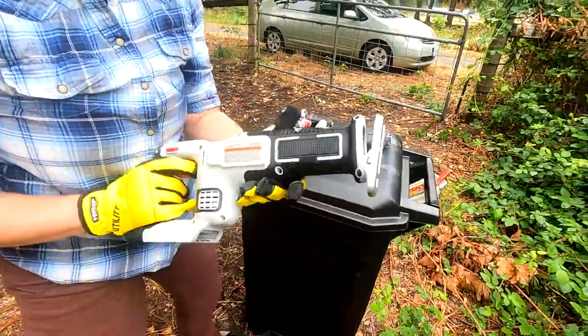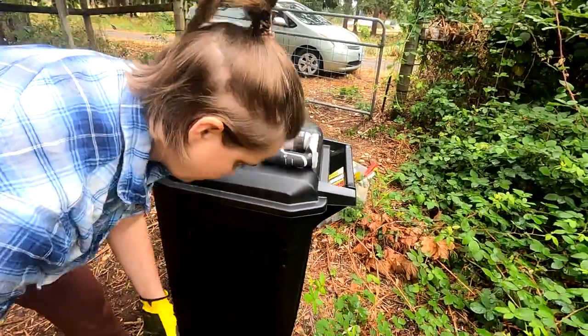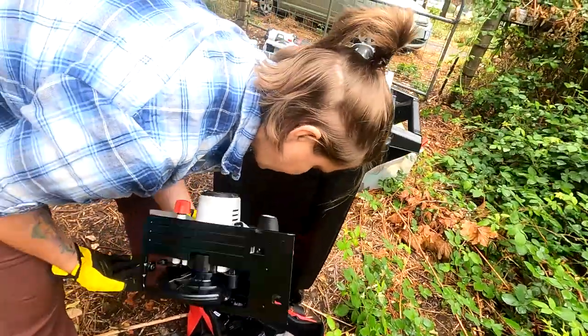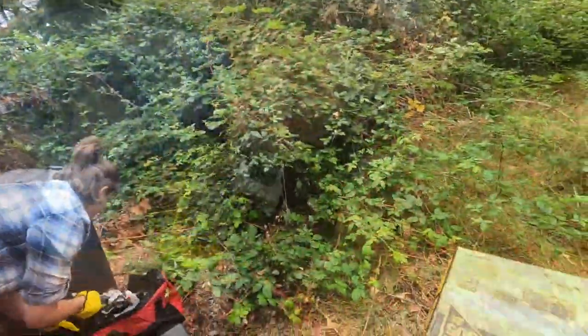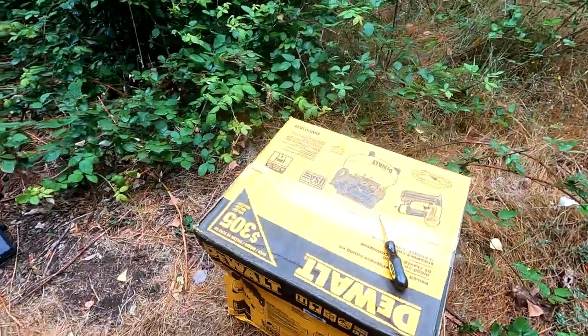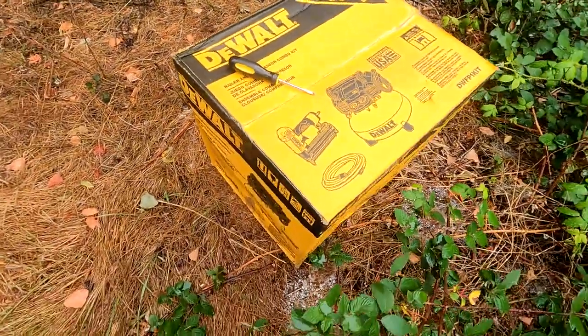That is the saws-all. And it also came with a little light. It's an air compressor and a nailer, like a nail gun — a brad nailer.